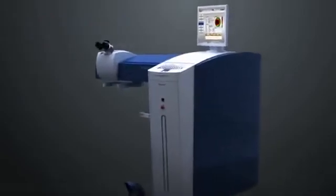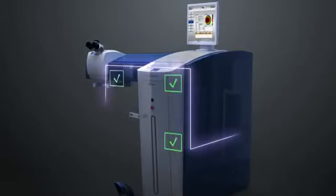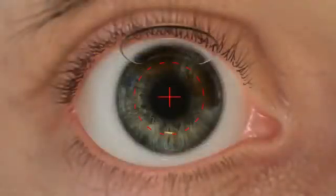The WaveLite EX500 excimer laser features a completely sealed, nitrogen-flushed beam path that is checked in three separate locations for energy and consistency, thus setting the standard for both laser precision and durability.